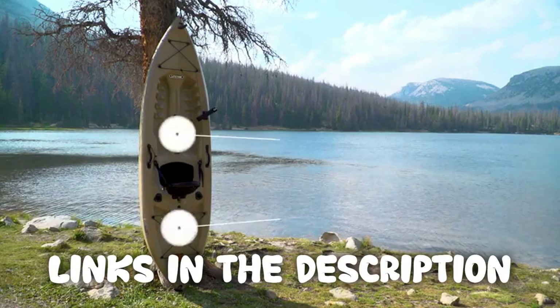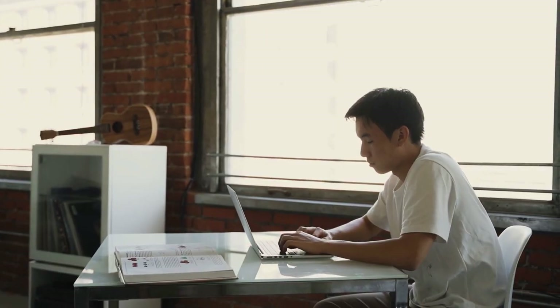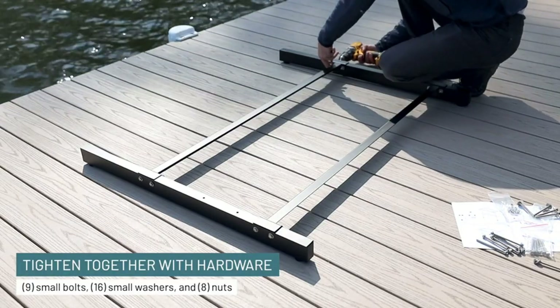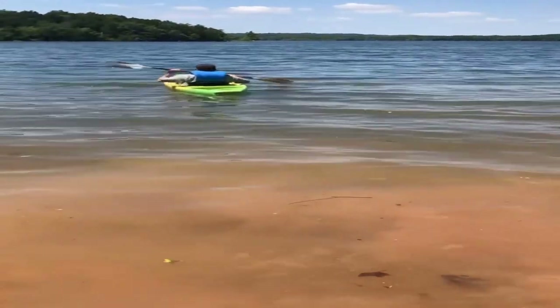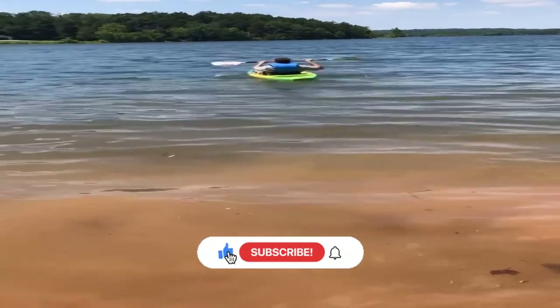We're glad you watched our video about the top five kayaks and hope you found it helpful. Remember, all the links to the products in this video are in the description down below. If any of the links are broken, please let us know in the comments and we will fix it as soon as possible. Thank you for watching, and don't forget to like, comment, and subscribe. We'll see you next time.